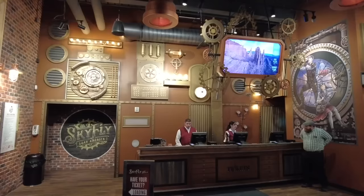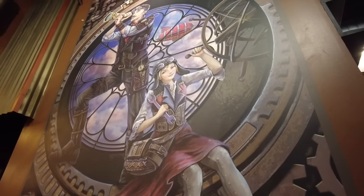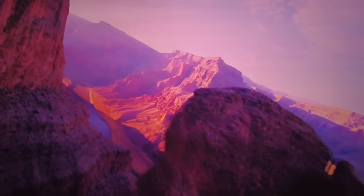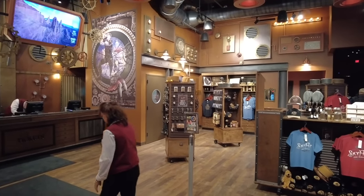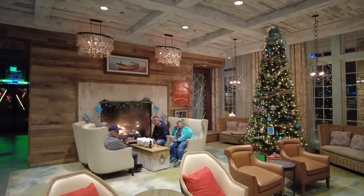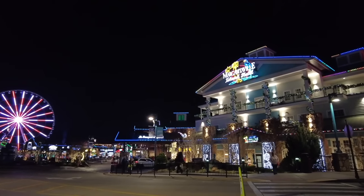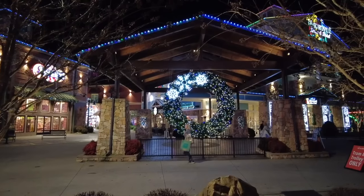We highly recommend experiencing one of the Island's newest attractions. Housed in a state-of-the-art building with a steampunk theme, Skyfly Soar America is similar to a ride you might be familiar with at Disney's Epcot in Florida. But here, the journey is six minutes long and simulates flying over some of the most beautiful places in America. The film, coupled with some pretty incredible special effects, make this a must-do ride the entire family can enjoy. We always stay at the Margaritaville Island Hotel when visiting Pigeon Forge — this property has struck the perfect balance in design between Parrothead and Mountain Chic. The location, amenities, hospitality of the staff, and their attention to detail make this an enjoyable stay each and every time.